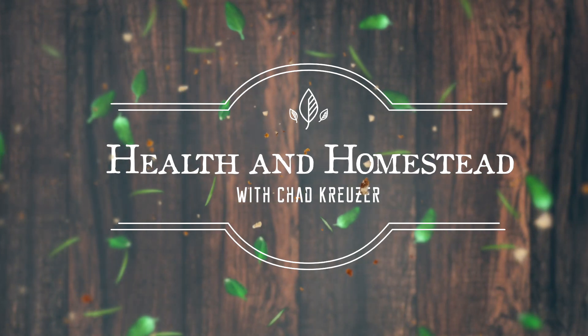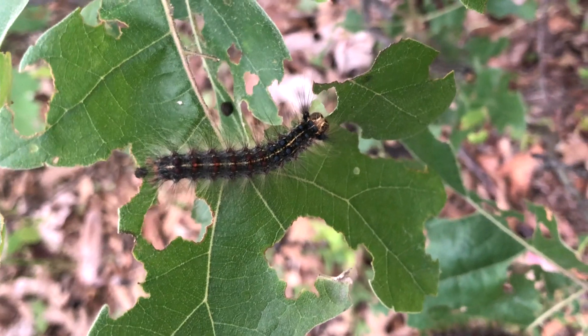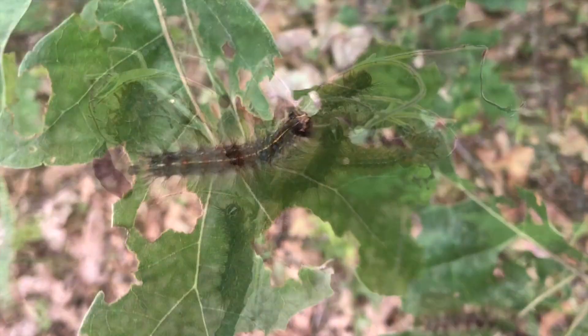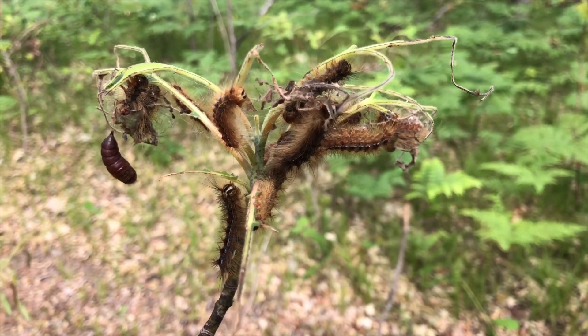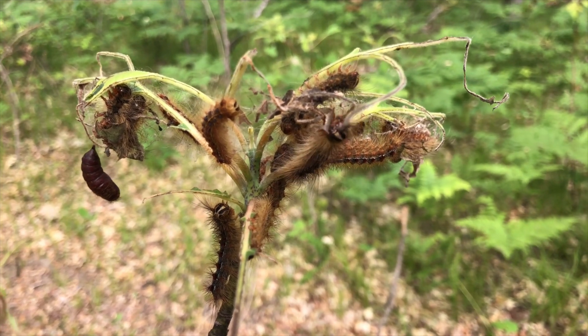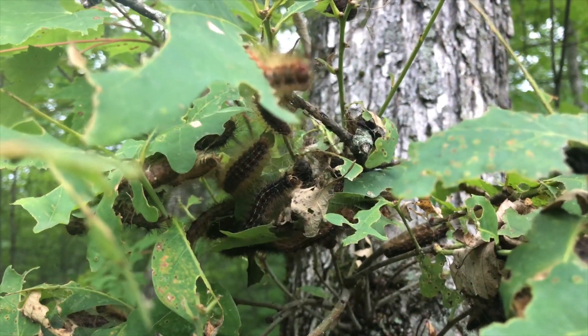Hey everybody, Chad Kruiser here with Health and Homestead. And this is what they look like when they're in their caterpillar form, and it is unbelievable. There must be millions upon millions of them in the forest around my house. And they slowly work their way toward the back. In the front of the property, which is really the west side, is where they came from the National Forest, because across the street is National Forest. We have National Forest in the back. It came from the western National Forest toward us, and now it's making its way across. And I've never seen anything like it.